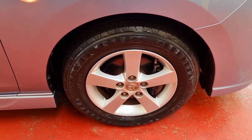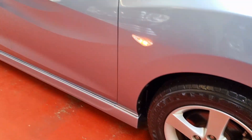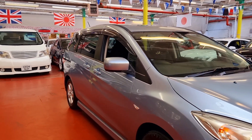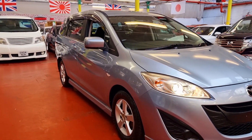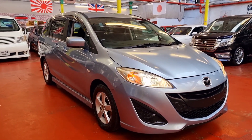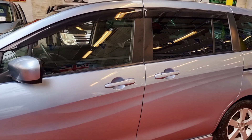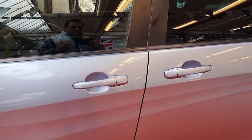All four tires and all alloy wheels are in perfect condition. We have done the MOT a few days ago and documents have been sent to the DVLA for registration, so it should be ready within the next couple of weeks. It has one power door on the passenger side and the driver side is manual.